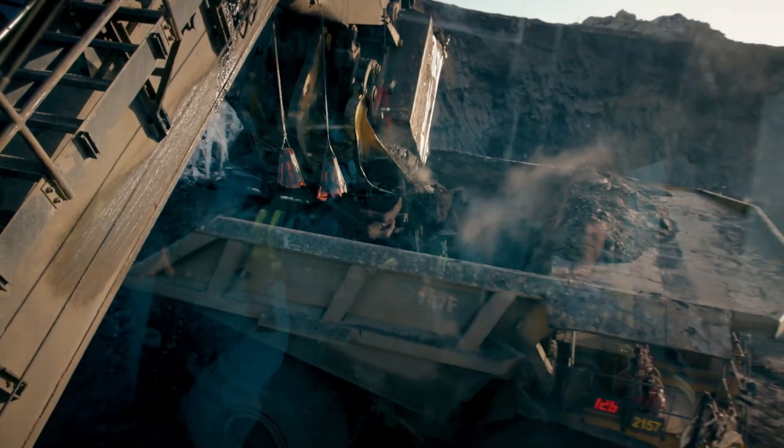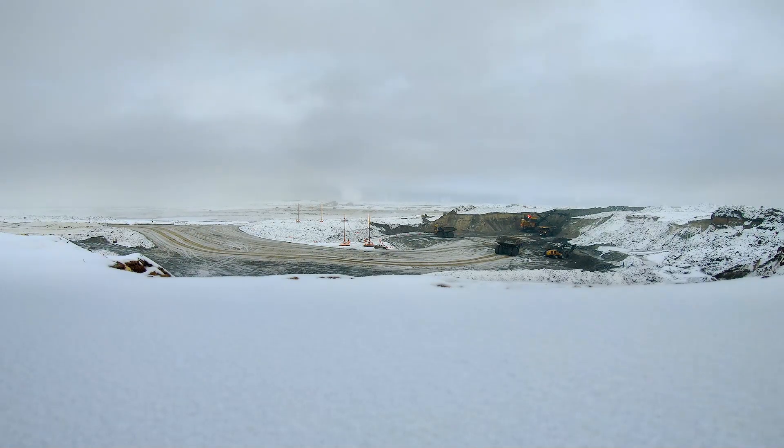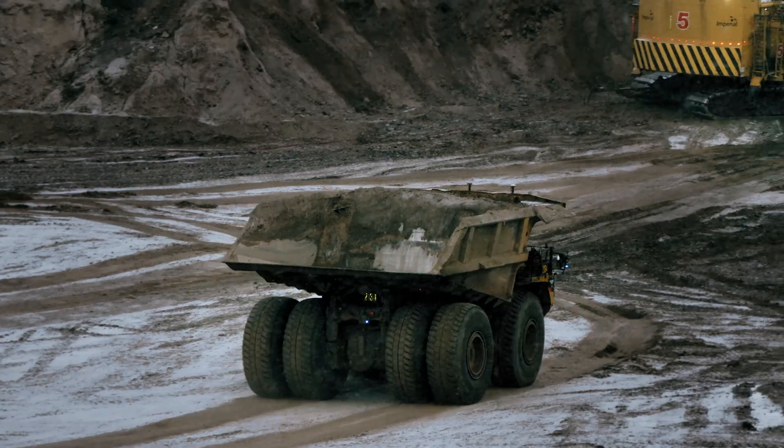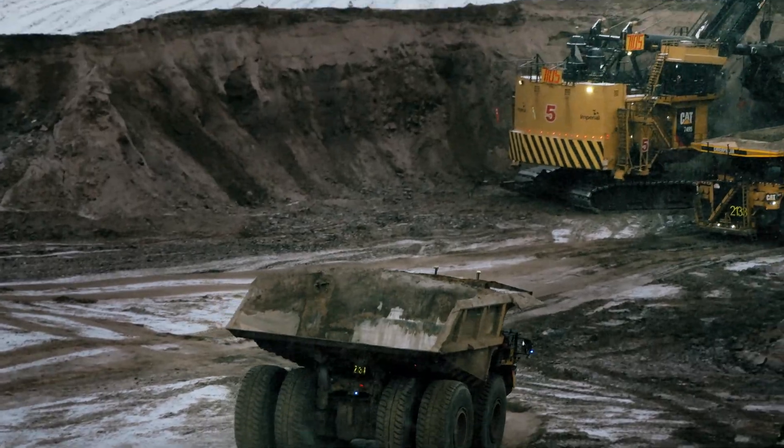Right now we're hauling autonomously with one CAT 7495 rope shovel, and we usually have about six AHS trucks in operation. Just because of the haul we have, that's all the shovel can really take. It's a pretty large-scale operation, and converting the entire operation is going to be a huge challenge — but that's why we're here, to tackle that challenge and support IOL through this journey.